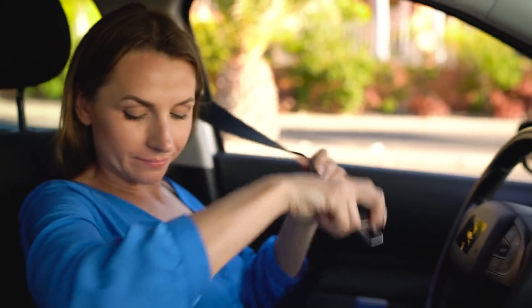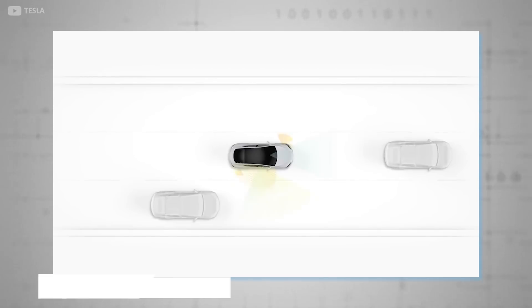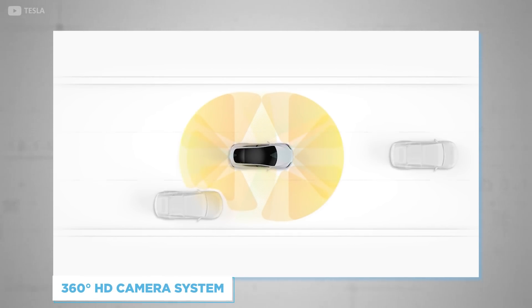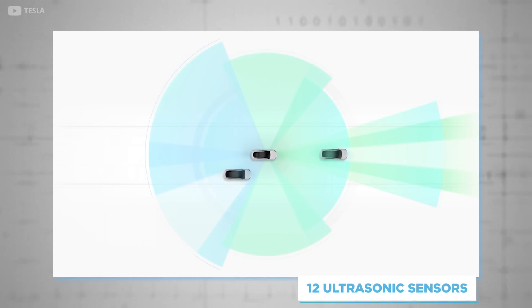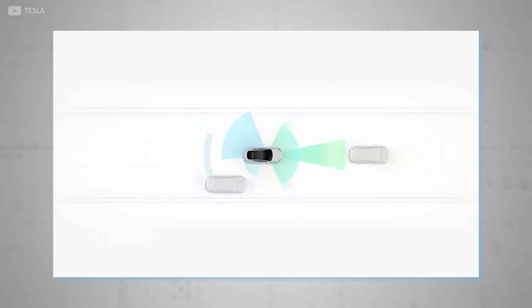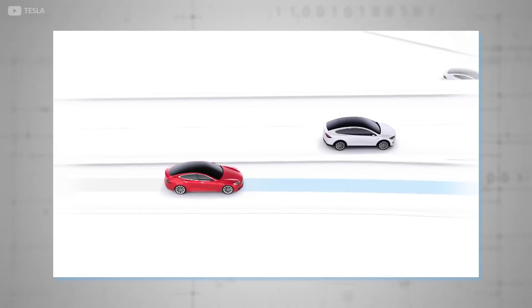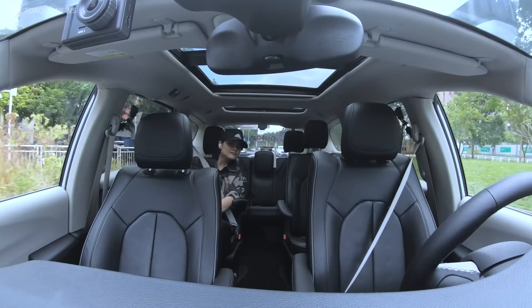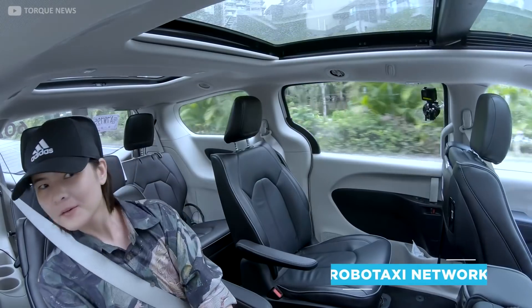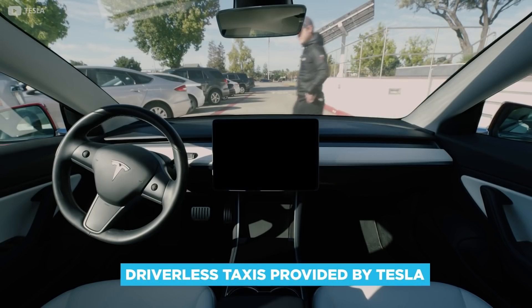Be it for safety reasons or future-proofing for features to be added at a later stage, the Model S has a 360-degree high-definition camera system, 12 ultrasonic sensors, and a front-facing radar with a range of 160 metres. A further driver-facing camera and radar sensor also adds to the list of standard equipment, which could be used for security purposes in the event of a break-in. This could also prove useful in the up-and-coming RoboTaxi Network, a range of totally driverless taxis provided by Tesla.